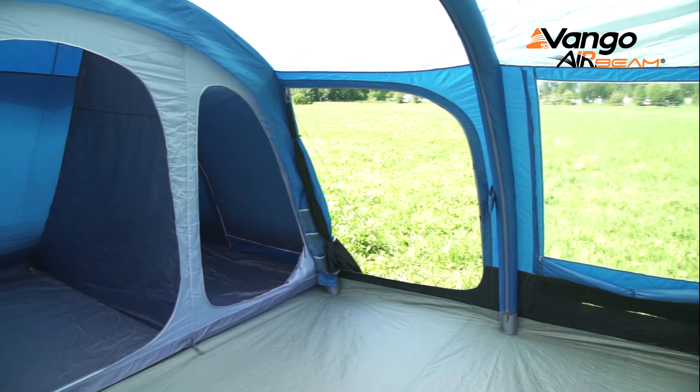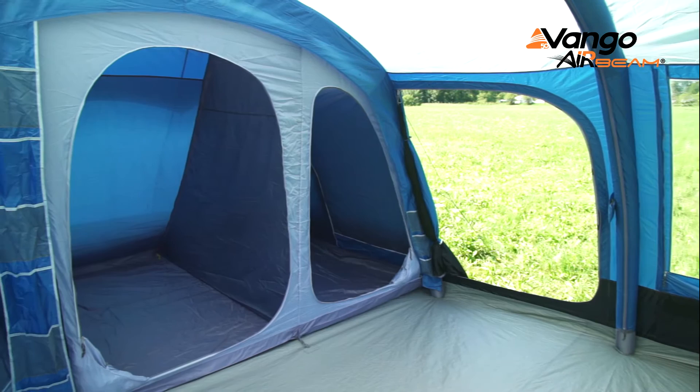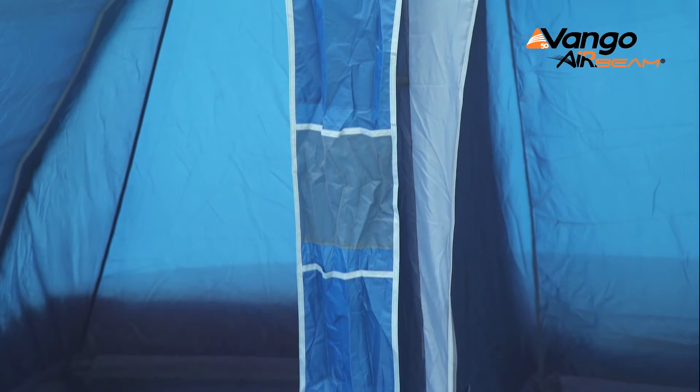Another great feature are the very spacious and luxurious bedrooms. Each one is fitted to take an air bed so there's lots of room in there. The dividers are zip dividers, just adding to the privacy. You have the lights out inners and you also have storage pockets.